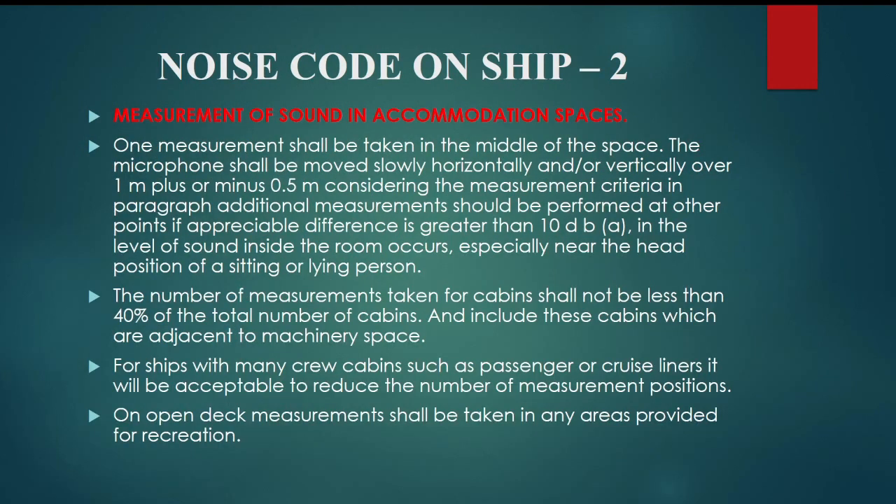Measurement of sound in accommodation spaces: measurements shall be taken in the middle of the space. The microphone shall be moved slowly horizontally and/or vertically over 1 m ± 0.5 m considering the measurement criteria. Additional measurements should be performed at other points if an appreciable difference greater than 10 decibels in the level of sound inside the room occurs, especially near the head position of a sitting or lying person. The number of measurements taken for cabins shall not be less than 40% of the total number of cabins, including those adjacent to machinery spaces. For ships with many crew cabins such as passenger or cruise liners, it will be acceptable to reduce the number of measurement positions. On open deck, measurements shall be taken in any areas provided for recreation.